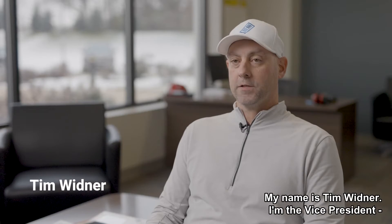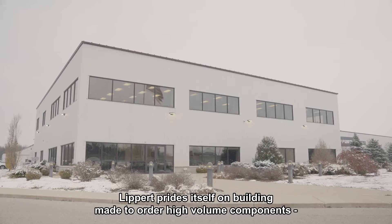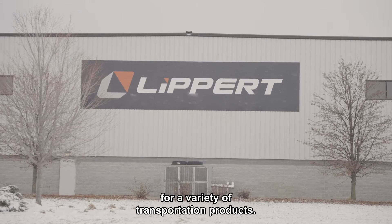My name is Tim Widener. I'm the vice president of glass and transparent plastics at Lippert Components. Lippert prides itself on building made-to-order high-volume components for a variety of transportation products.